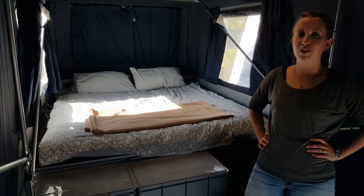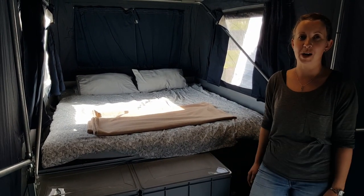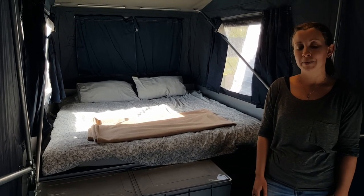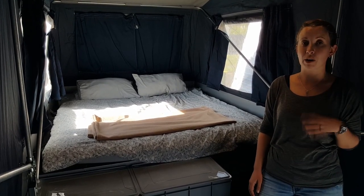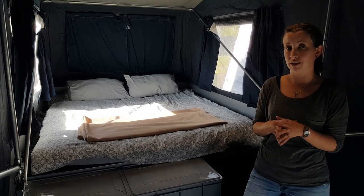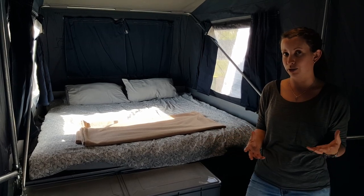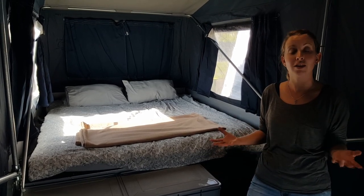Hi guys. For those of you that have been following our story, you'll know that we recently purchased a new vehicle — a new-to-us vehicle for our journey. We've been really happy with that choice, but unfortunately it has resulted in a little bit less storage space than our previous ute had, so we've had to re-jig our thinking and our storage solutions a little bit to make everything that we need fit.